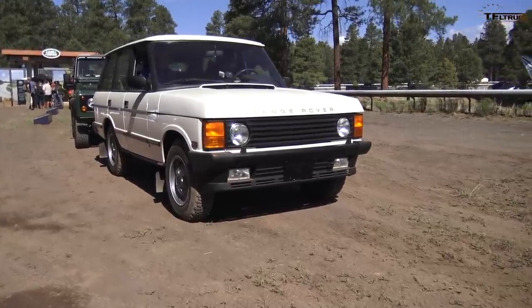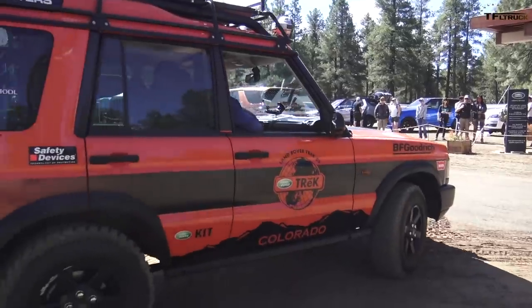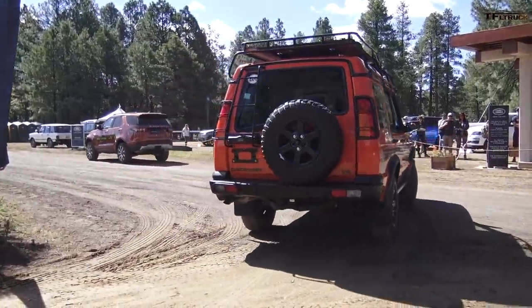This is a Range Rover Classic, this is a Land Rover Defender 90, and this is a Land Rover Discovery Series 2. We get to drive all three and compare where the vehicles have come from and where they're going, because at the end we're going to have a bonus. The Queen drives — or drove — one of these. She's a hardcore Land Rover fan. She drives a Defender.